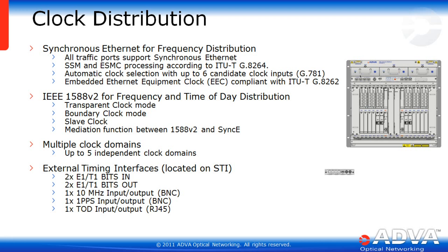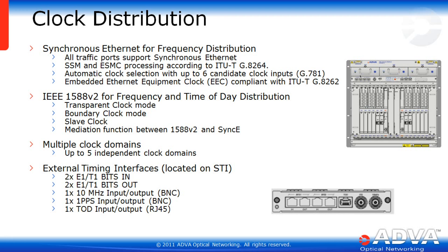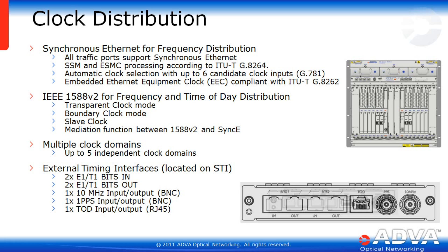The shelf timing interface lets you bring in external clock signals. There can be two E1/T1 bits in and two E1/T1 bits out, a 10 MHz input/output on a BNC, a 1PPS I/O on a BNC, as well as one time-of-day input/output on an RJ45.